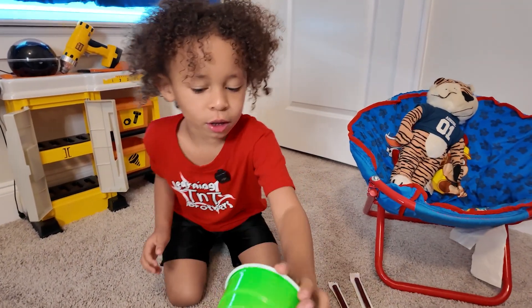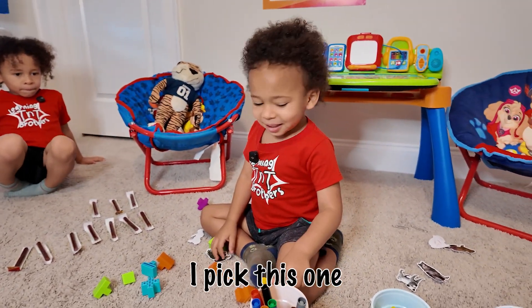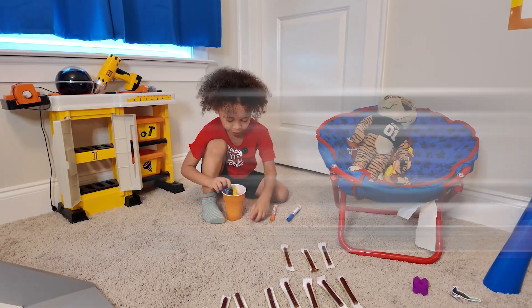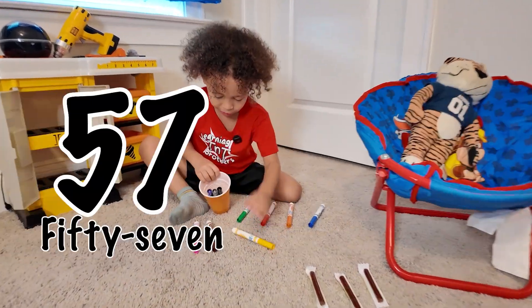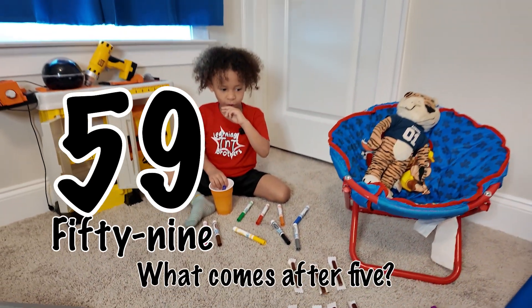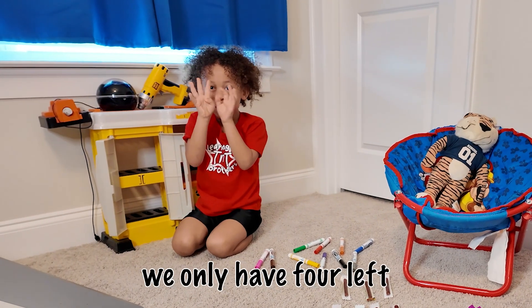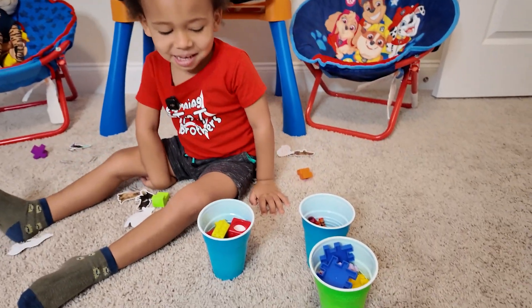Which one should we pick next? I'll pick two. I knew you were going to pick that one! 51. 52. 53. 54. 55. 56. 57. 58. 59. 60!